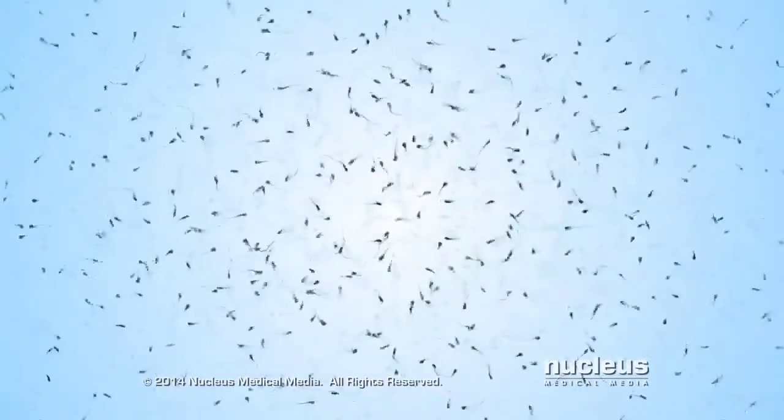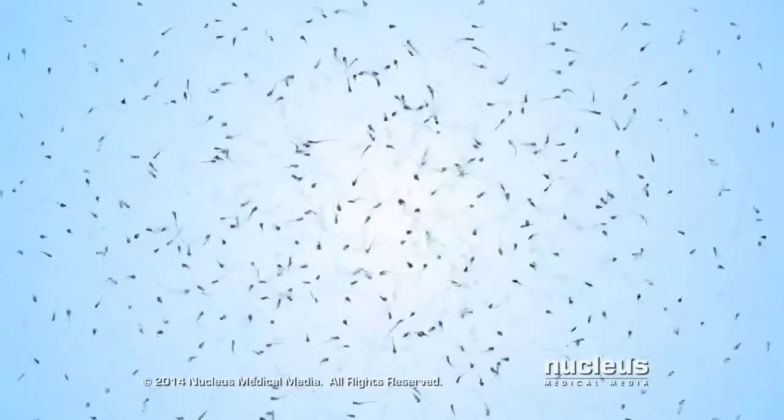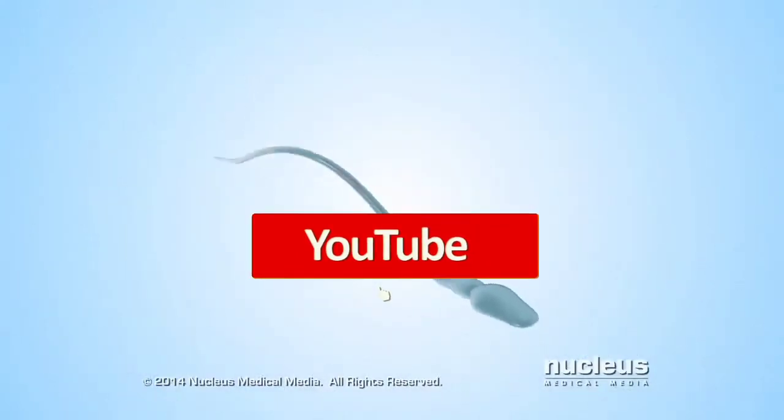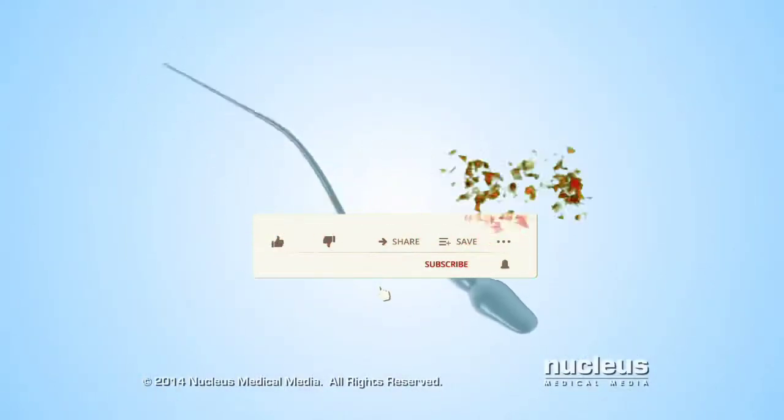A semen analysis is a test done on men to measure the amount and quality of their reproductive fluid, called semen, and their reproductive cells, called sperm.